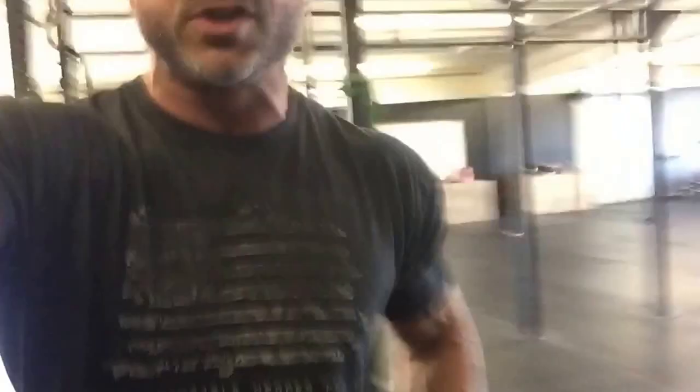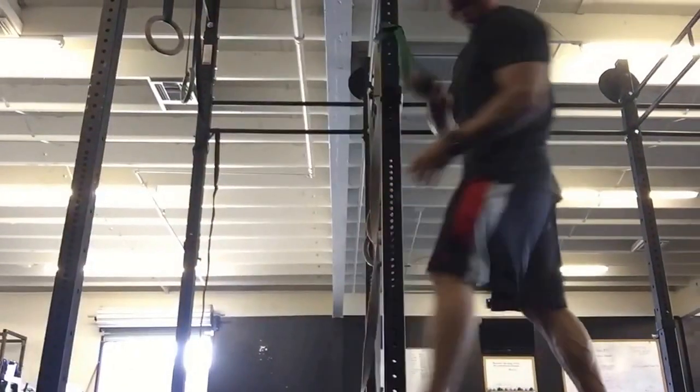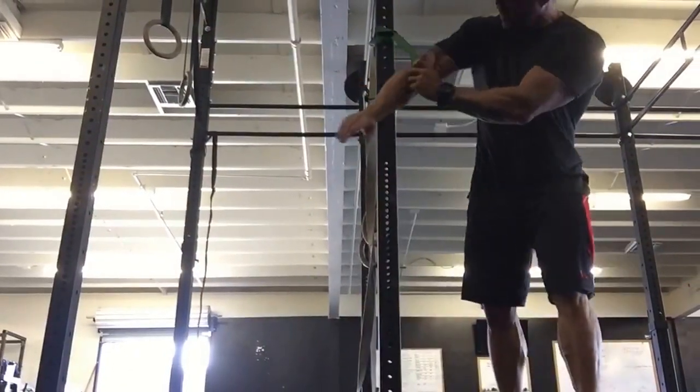First, we're going to free up that scapula — it's really easy. We're going to pull the shoulder into what's called full extension, hitting the serratus anterior primarily, and also recovering a lot of that extension the shoulder is missing. A lot of times people don't have this movement — their shoulder dumps forward, and when that happens you lose the mechanics of the scapula.